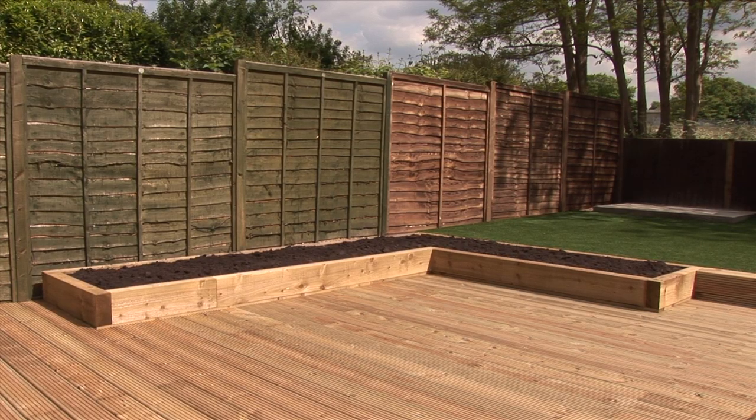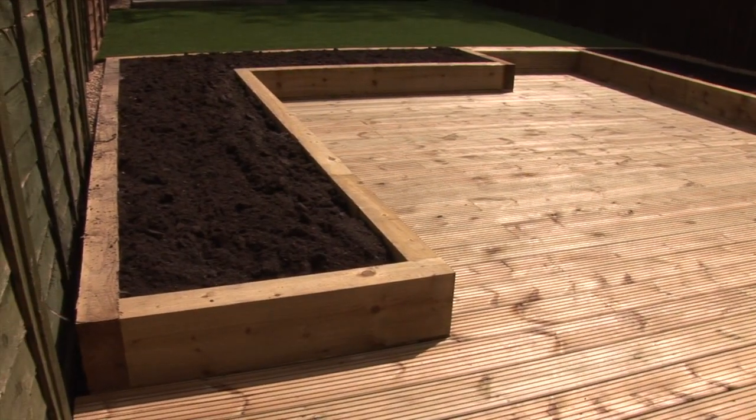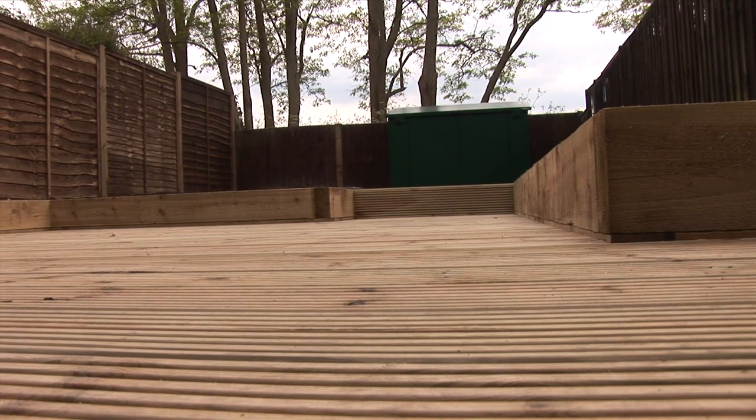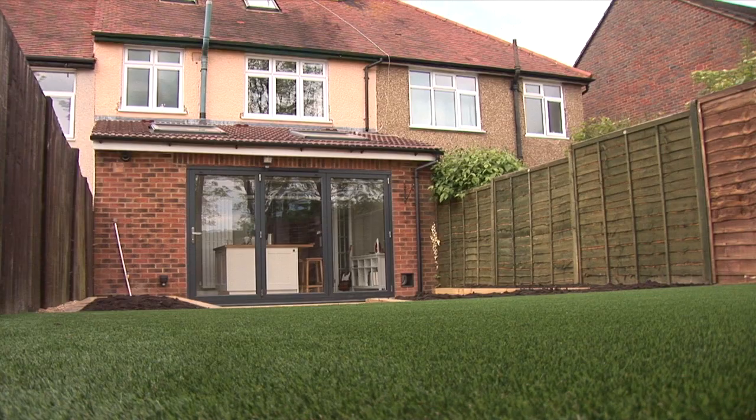So we try and make a garden that is going to be minimal maintenance but also look great all year round. Normally a low maintenance garden would entail either decking or paving depending on the customer's preference. We always try and include an artificial lawn — they're great for kids to play around on, great for pets, and we're just a big fan of them.